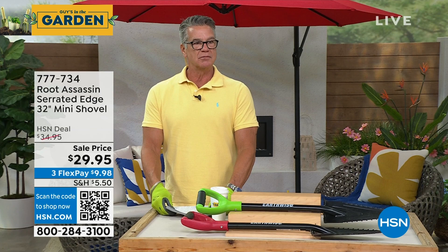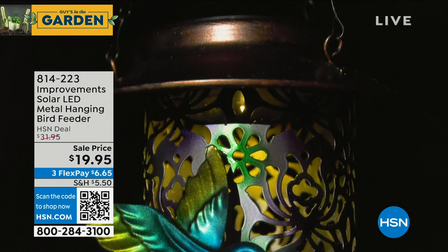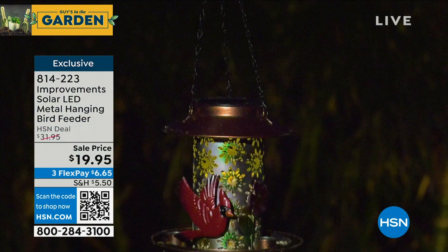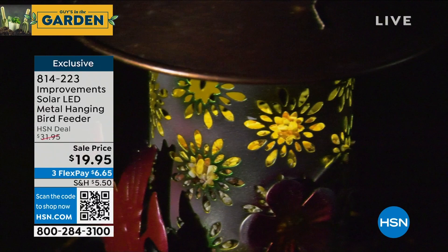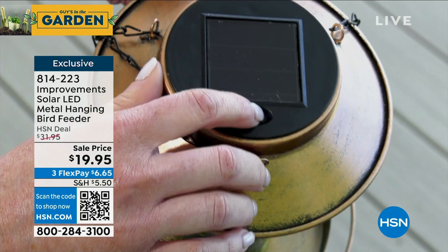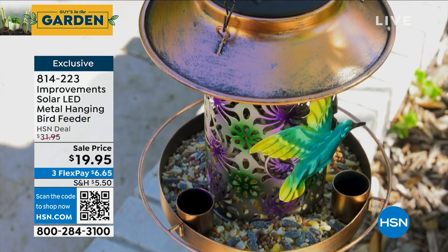Should we feed the birds? I've got a solar LED bird feeder in the back corner over here. This thing is beautiful — on sale from $31 to $19.95. It has a built-in rechargeable battery and it's solar, so it lights up at night. It's got a cardinal design and all kinds of decorative detail. It has troughs to put either water or bird seed — it's a top feeder and the seed trickles down. The lid is also the solar panel. Exclusive item number 814-223.